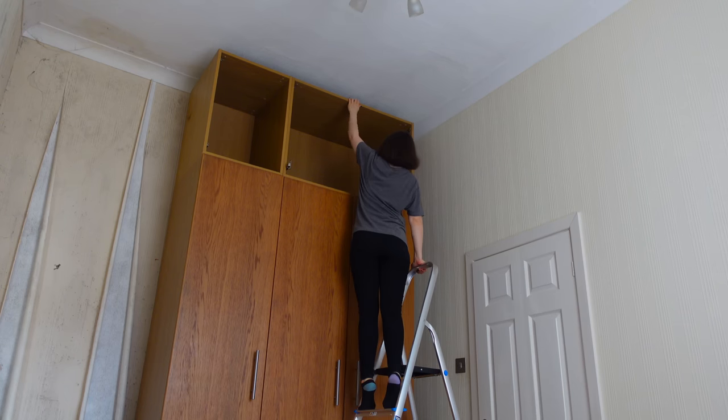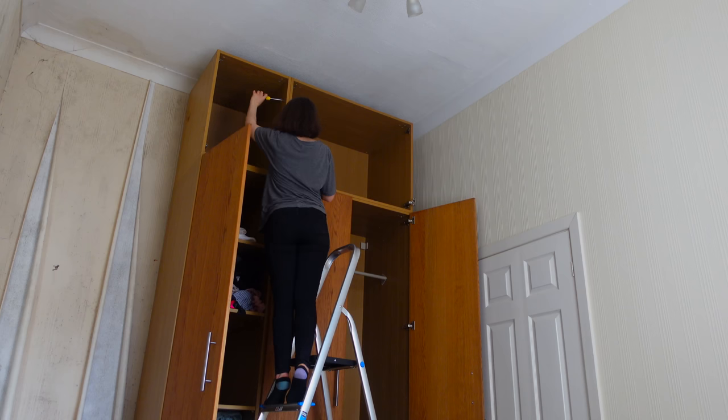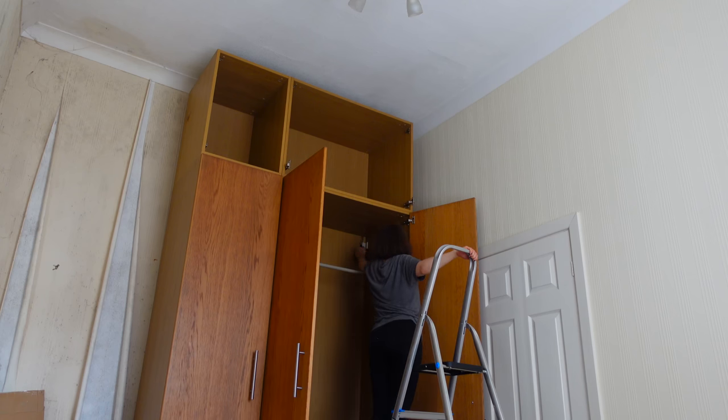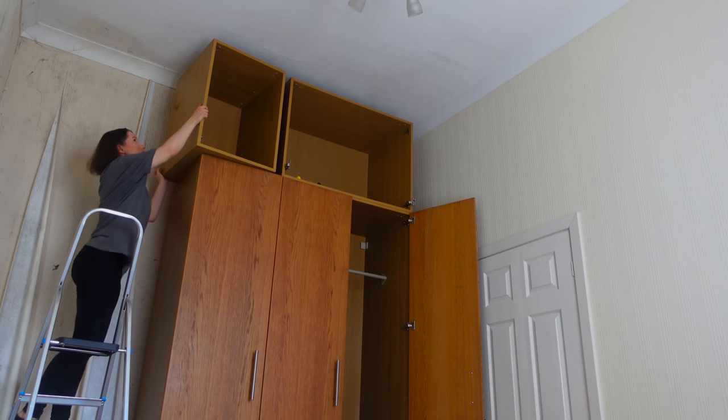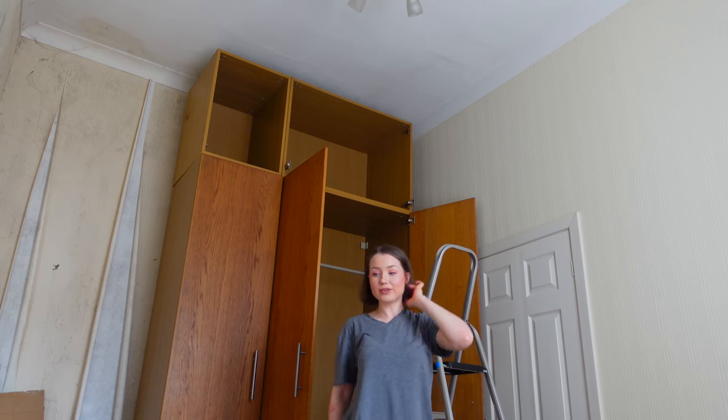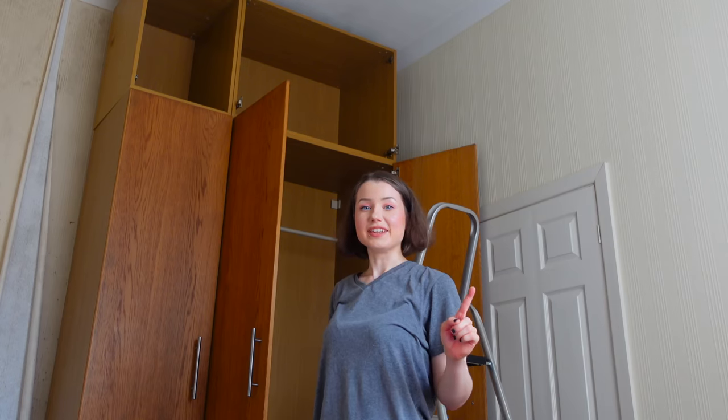After I took off the doors I found out that the wardrobe at the top was separate from the bottom, so I decided to take it down. But this was my first problem because the shelves were so heavy and so high that I actually couldn't bring them down on my own. I have an idea — I don't know if it is a good idea, but it is an idea.